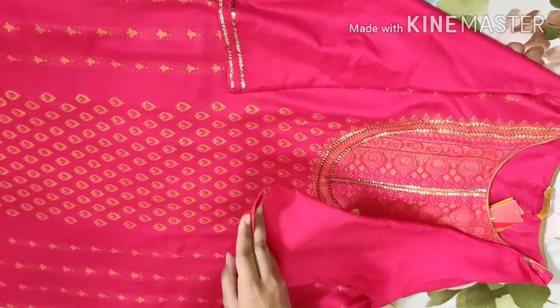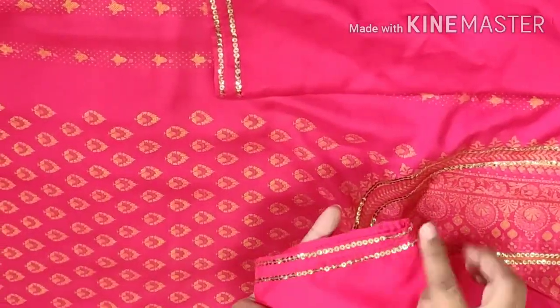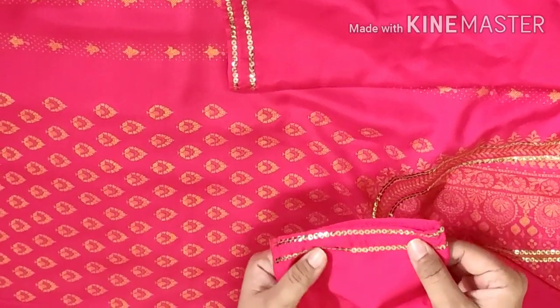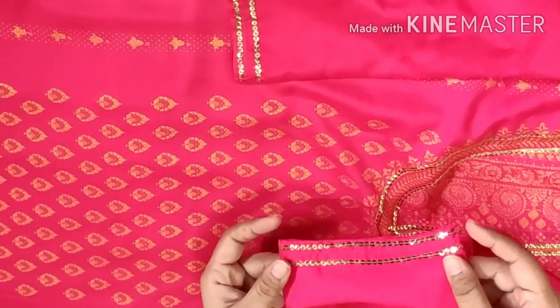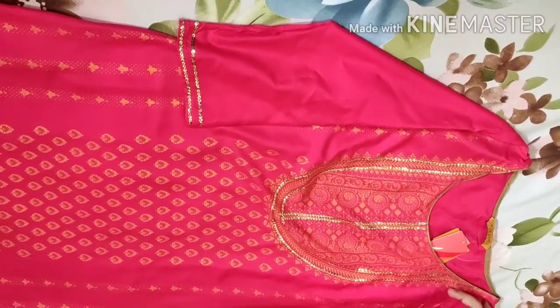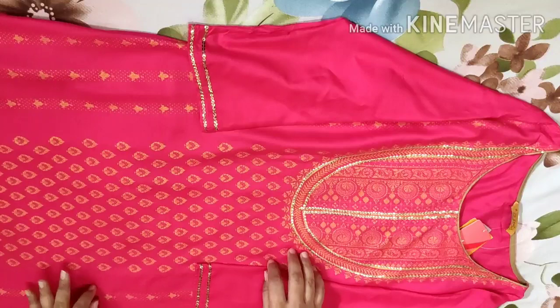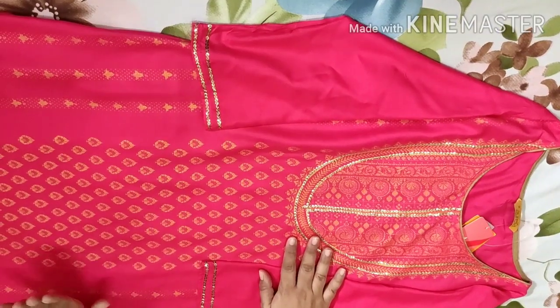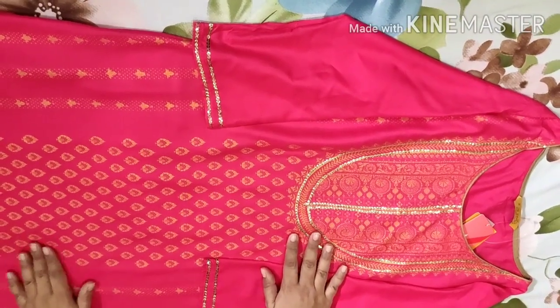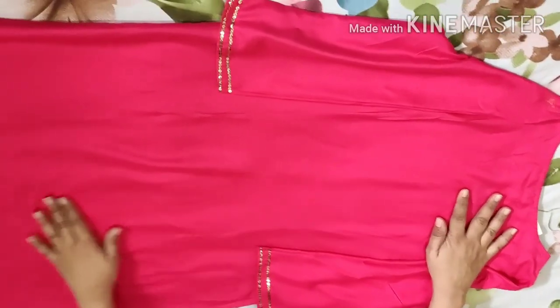The sleeves are three-quarter length. You can see the sequins at the end of the sleeves. This is also very good for party functions — perfect for party wear. On the back side, it is plain.